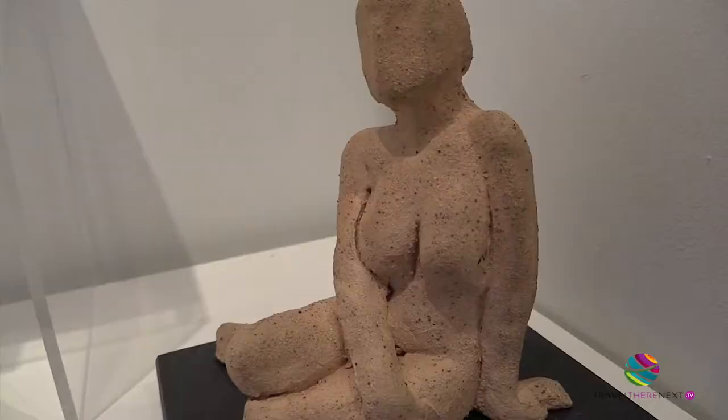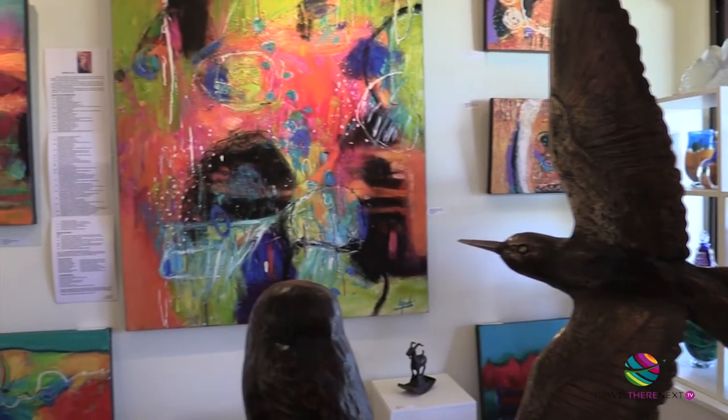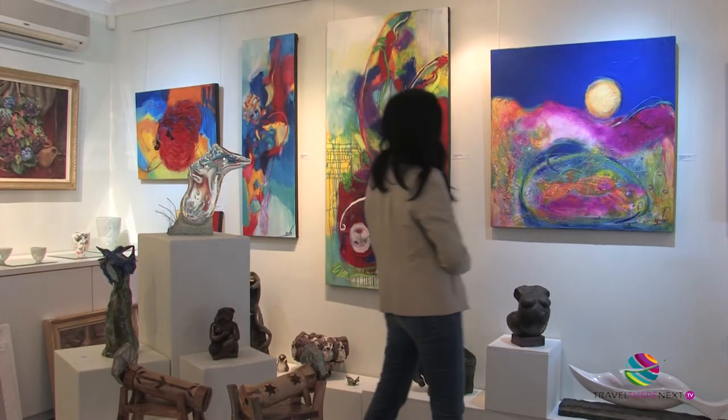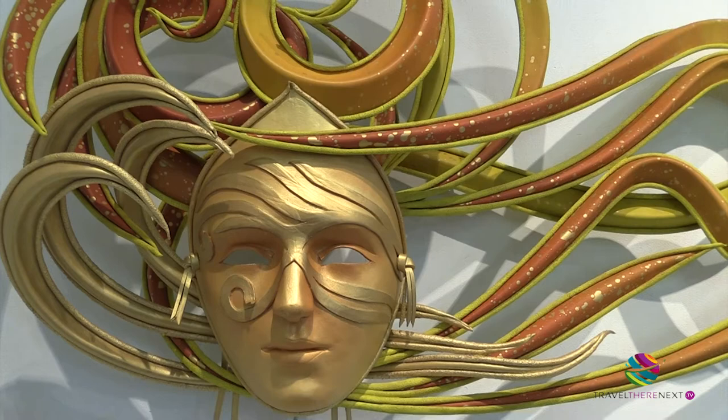There's a lot more to see. You will see an entire spectrum of art from ceramics through sculptures through to paintings. You'll find photography and all sorts of things, mostly by artists who live in the region.